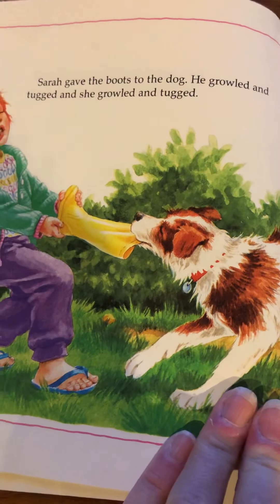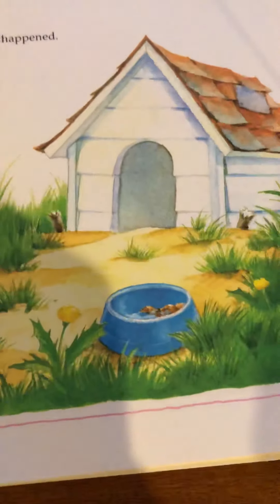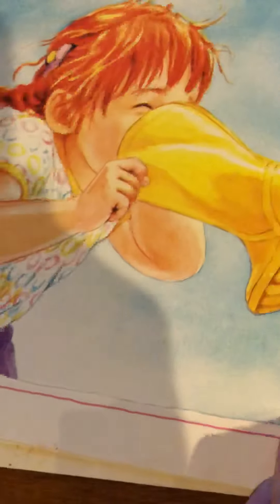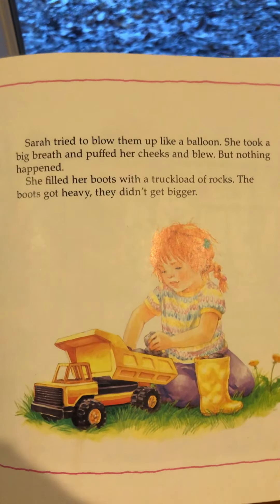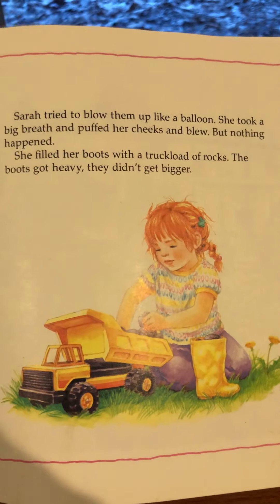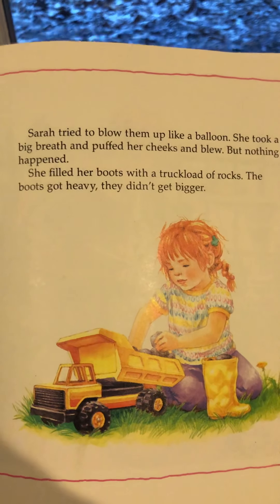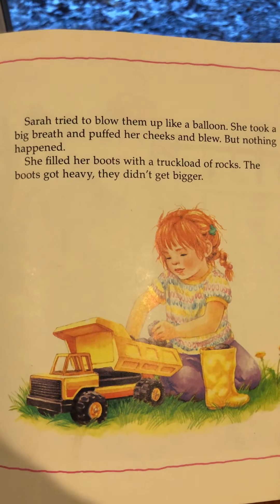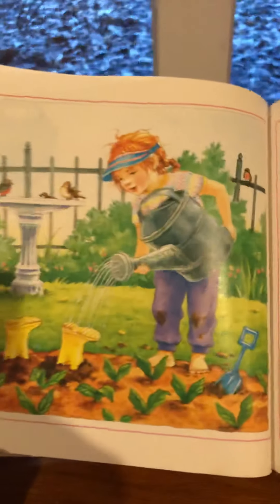Sarah gave the boots to the dog. He growled and tugged. But nothing happened. Sarah tried to blow them up like a balloon. She took a big breath, puffed her cheeks, and blew. But nothing happened. She filled her boots with a truckload of rocks — the boots got heavy, but they didn't get bigger. She's got some really smart ideas though, isn't she? She's trying everything she can think of.